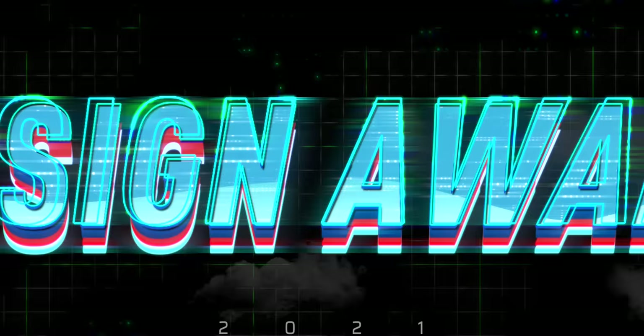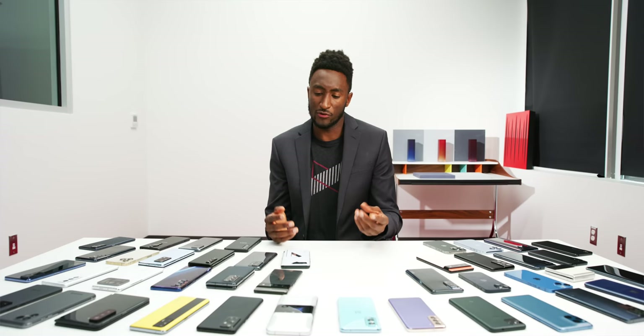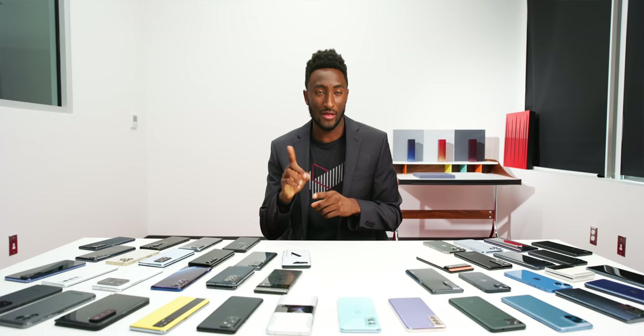Next up is the Design Award. This used to be the build quality award, then the flashiest coolest design award, but now it's just the best overall design. This award is easily the most wide-open and totally subjective — it's just what I like and how I feel about a phone's design. I couldn't give this to a phone with a super fingerprint-y glossy back. There's a lot to consider: the way the back feels, the way the camera bump protrudes or doesn't, but it's got to look good at the end of the day.